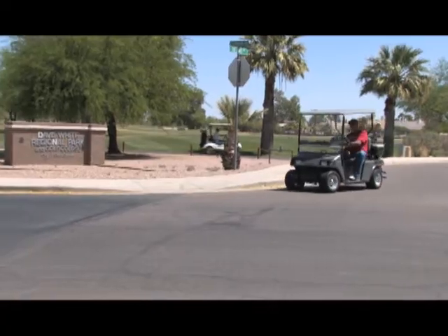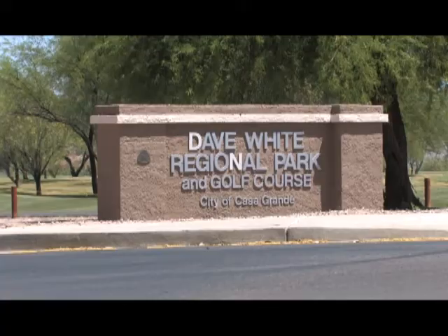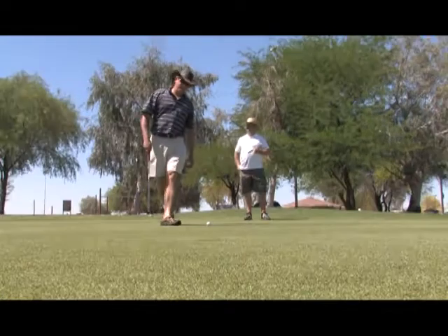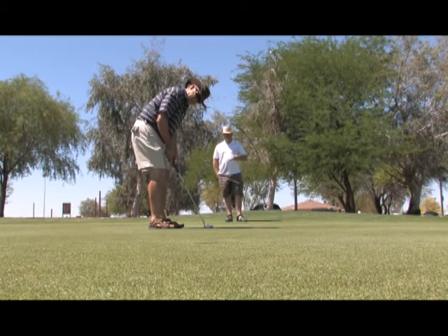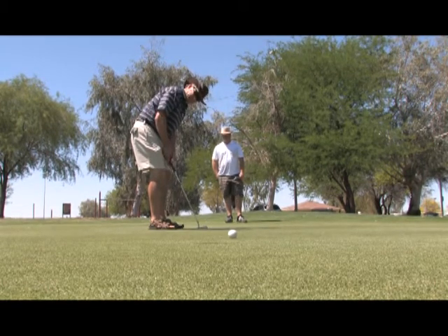Why should we play at Dave White Golf Course? Because it's fun. All the golf courses in the area are very good, but Dave White is the type of facility where whether you're an expert golfer or a beginner, you can still enjoy yourself. The way it's designed, an expert can shoot really good scores, but as a beginning golfer it doesn't beat you up too badly so that you still want to come back and play.